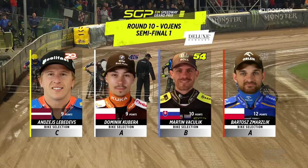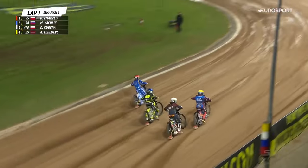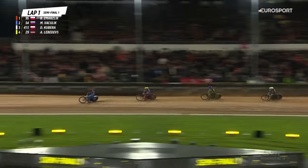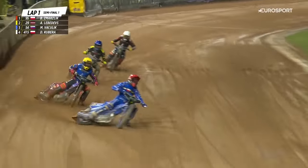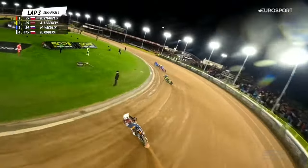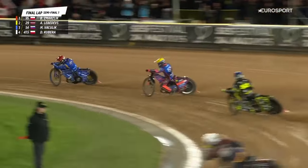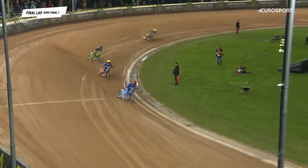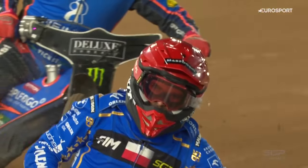Here we go then, first semifinal — big race. Bartosz Jensen on the inside, tapes are up, he's made a lovely start, bike worked beautifully. What a start from Libertiv — where did he come from? He comes roaring across from the outside. But Bartosz Marzlik clearly out in front, leading the way. Martin Blaschlek back in third, Kubera at the back. Marzlik is going his way tonight — Bartosz Marzlik has won 25 Grand Prix and he's going to make another final here. Andrej Lebedevs on the verge of making his maiden final — what a moment it is going to be for him. Coming through the last corner in the first semifinal, and Marzlik is there. He's done it — hasn't put a foot wrong tonight, no worse than second throughout the evening.